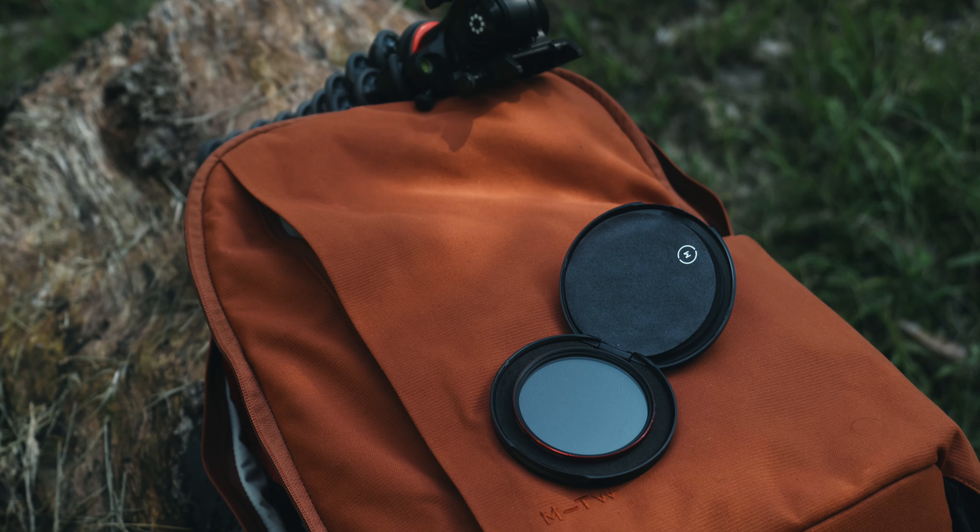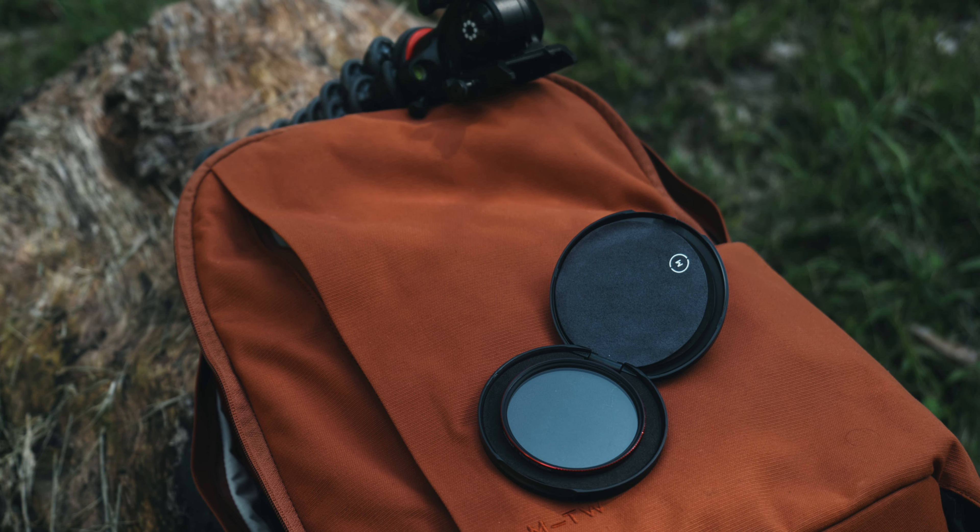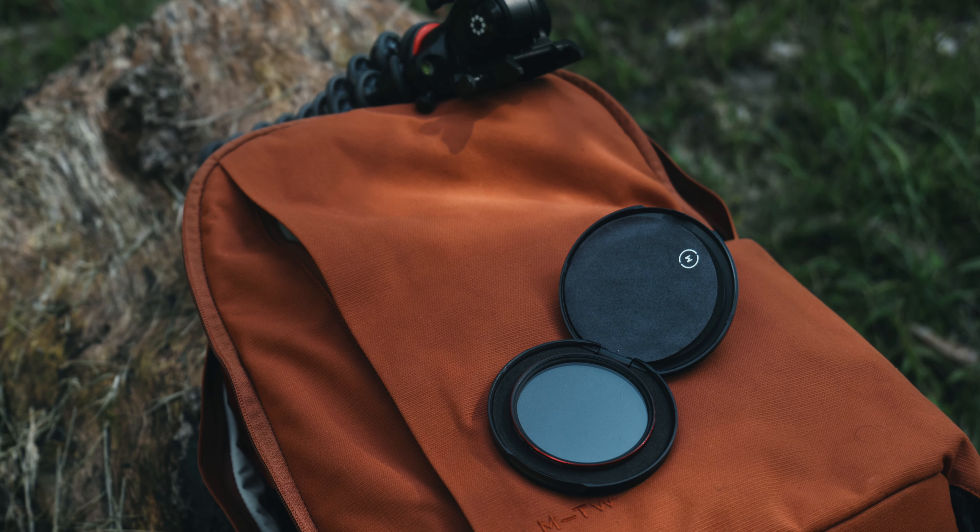What is going on, everyone? My name is Sammy. Thank you for stopping by and checking out another video on the channel. Today we're talking about the Moment Cinebloom filters. Out of everything I've purchased from these guys — I used to own their lenses and a bunch of accessories and tech pouches and this and that. I actually own their Moment Travelwear backpack. I love that thing — it's amazing — along with the camera insert and all that stuff. I love their gear, and their Cinebloom filters have been for me the most consistent piece of gear that I've bought and used.